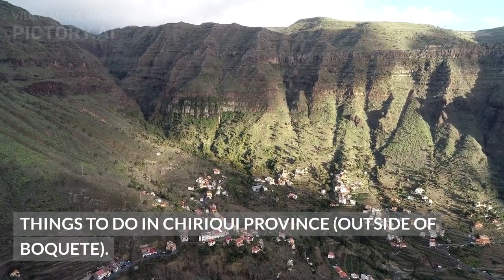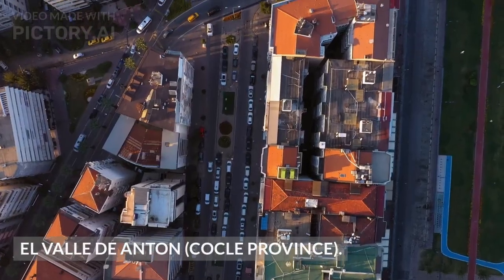Things to Do in Chiriqui Province, outside of Boquete. El Valle de Antón, Cocle Province.